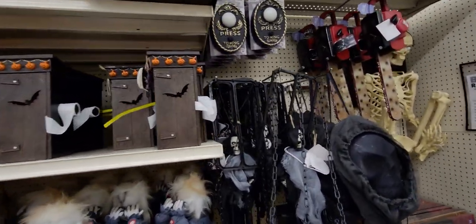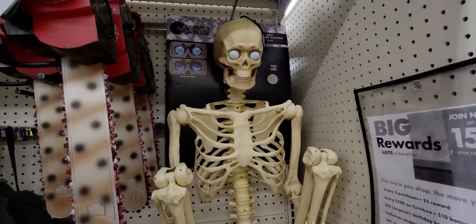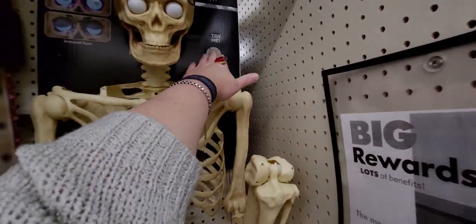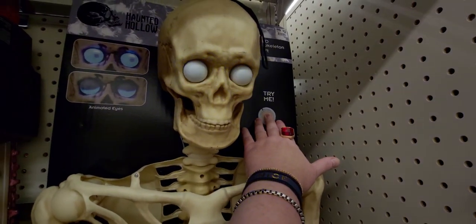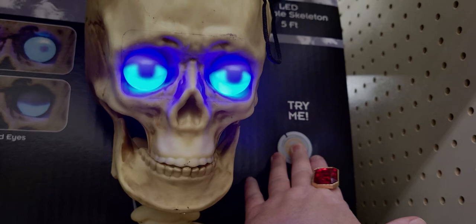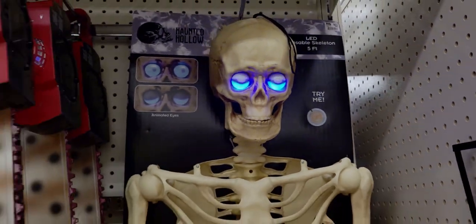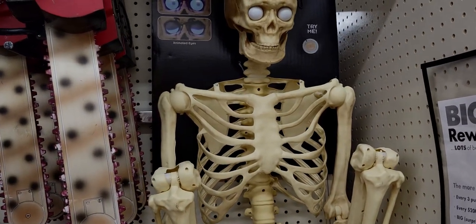Let's start over on this end and work our way down each aisle. Oh my gosh — what is this? Try me! It's a 52-inch LED poseable skeleton. I'm gonna try it. No way! I love him — look at his eyes! That was unexpected. He's pretty tall, five feet, and he's pretty cute.